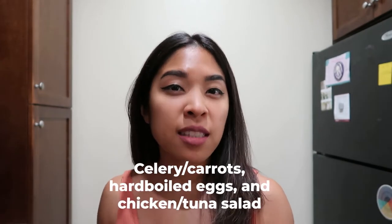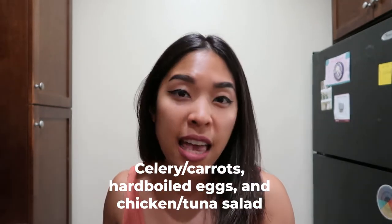A fifth no-cook meal is celery and carrot sticks with chicken salad or tuna salad, and you can add avocado on the side for something more filling, or some nuts. Those are examples of meals I love that require zero cooking and keep me full throughout a busy day.